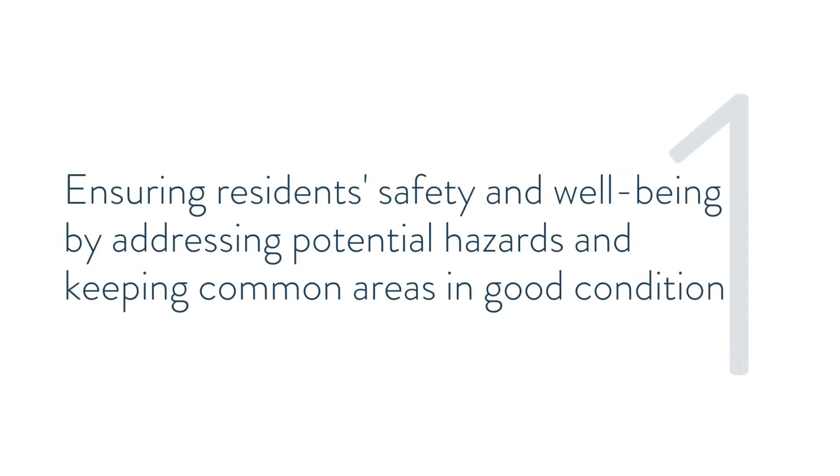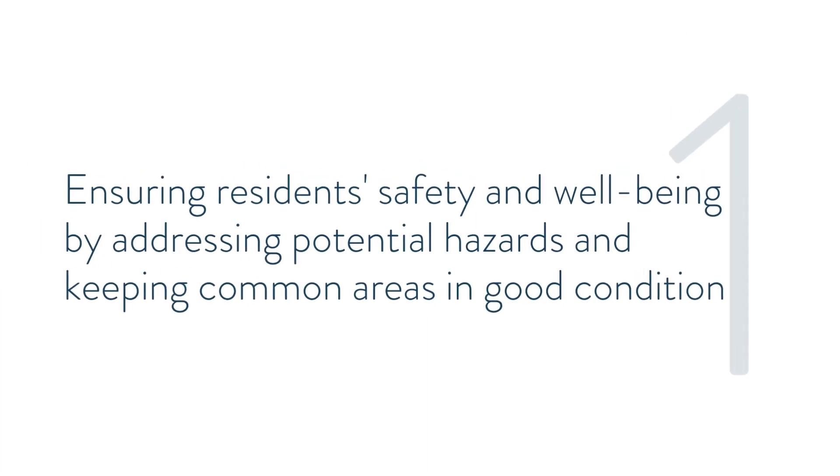When your homeowners association prioritizes maintenance, you demonstrate your commitment to ensuring residents' safety and well-being by addressing potential hazards and keeping common areas in good condition.